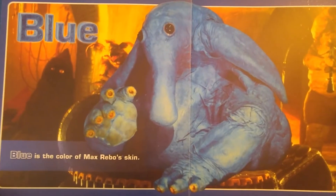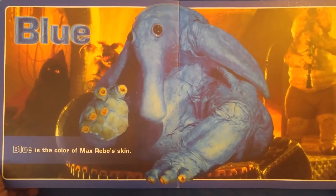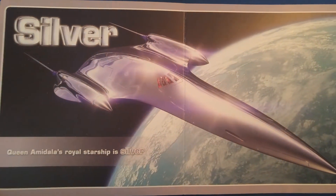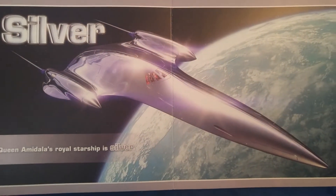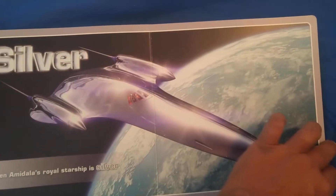Blue. Blue is the color of Max Rebo's skin. I don't really care for Max Rebo — I'm more into Sy Snootles. Silver. Queen Amidala's Royal Starship is silver. It was also a toy that was way too expensive.